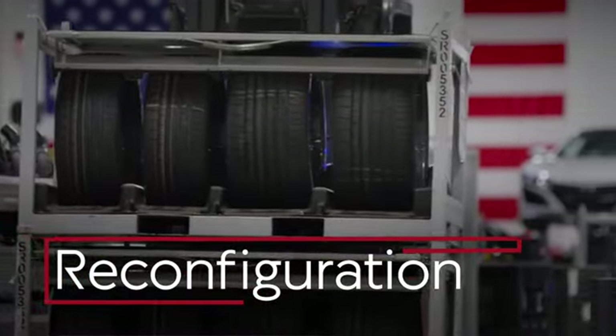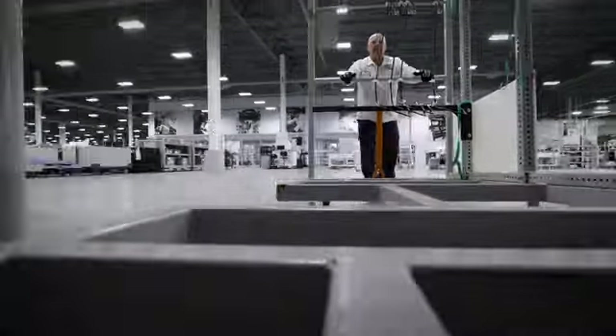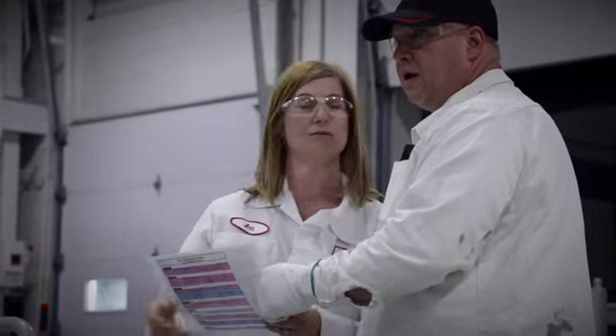Our production line is nimble and flexible. As you can see, almost nothing is bolted to the floor — everything is removable, so we will completely clear out our production line, bring one model out, and bring an entirely new model in. This allows us to look at lots of different models and have lots of flexibility in one plant.